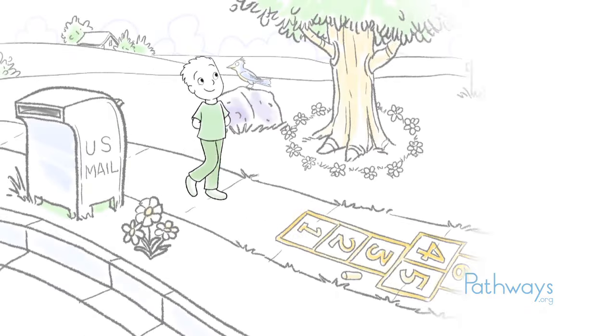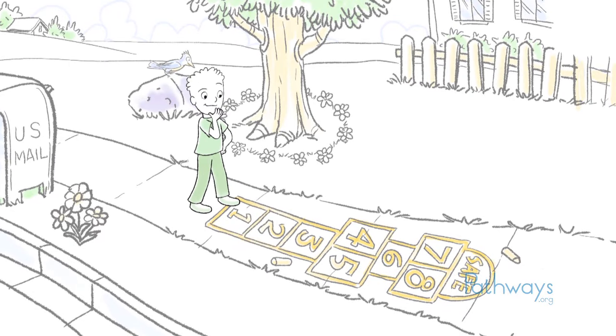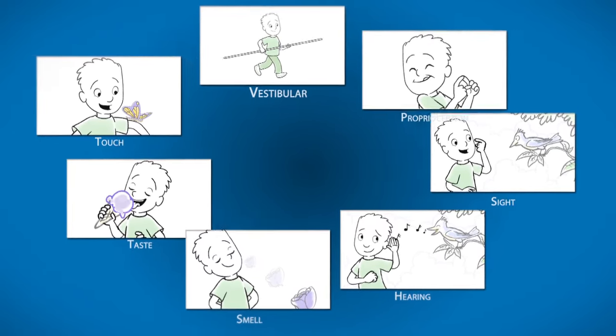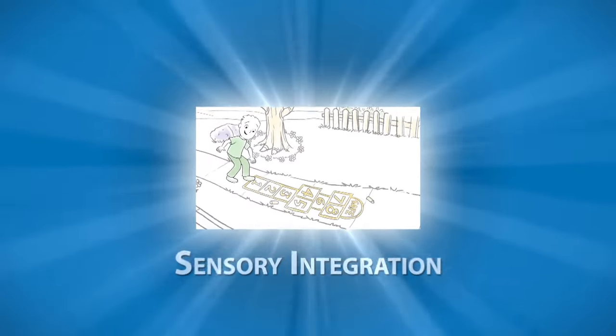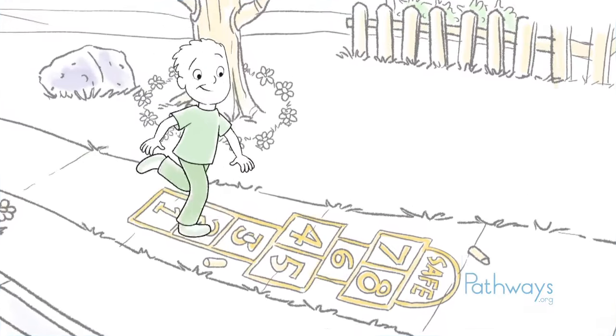Putting together information from all of these senses makes it possible for us to participate in everyday activities. By integrating or combining all the information we get from our senses, we can make sense of the world around us and successfully move through and interact in our world.